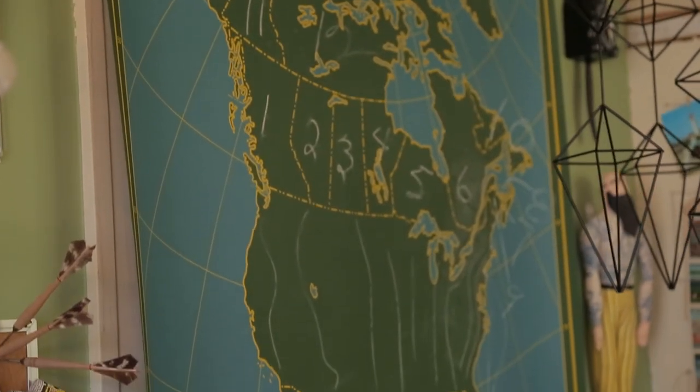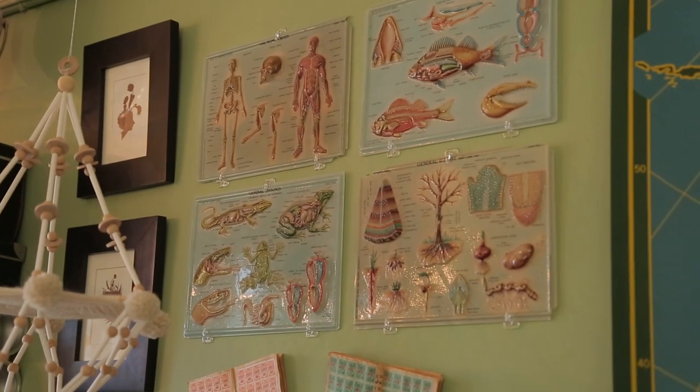A lot of the things I tend to surround myself with I found at swap meets and flea markets, and I have a particular affinity for vintage schoolhouse ephemera from the 30s, 40s, and 50s — things like my pull-down map and my vintage teaching charts. I really love them because of the color palette and the aesthetic from that period.